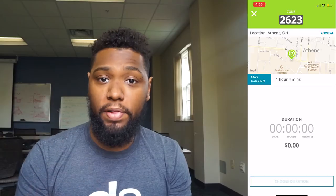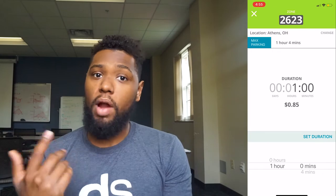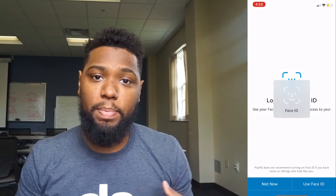Number eight is PayPal. PayPal is amazing, especially in college. There's a really cool app called Park Mobile that is linked to PayPal, so I can park on the fly and extend my parking meter whenever I want. You can also transfer your funds instantly from PayPal to your card within minutes. I also love PayPal because customer service is A1, and PayPal is compatible with Face ID.